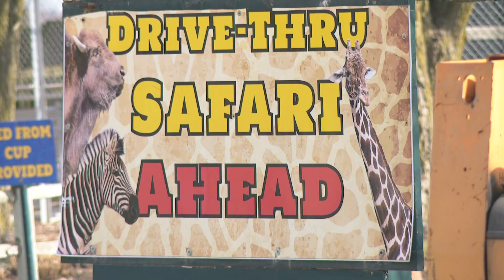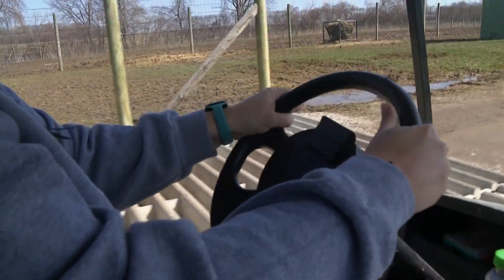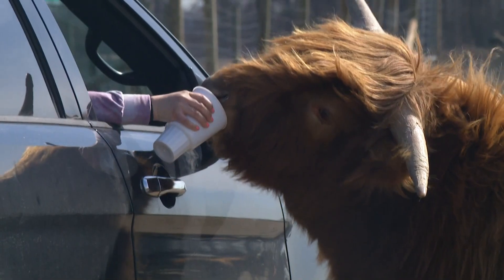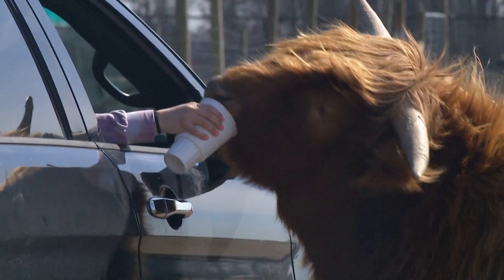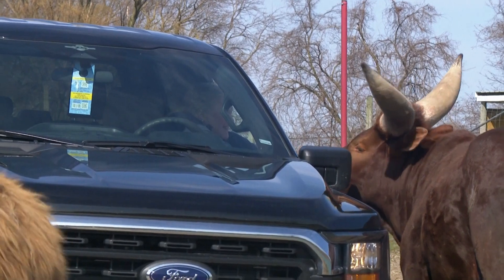When we open, usually the animals run to the first cars — this is how we keep the animals inside the gates. You can see the animals are right up with the cars, probably thrilled to see them. They're ready!